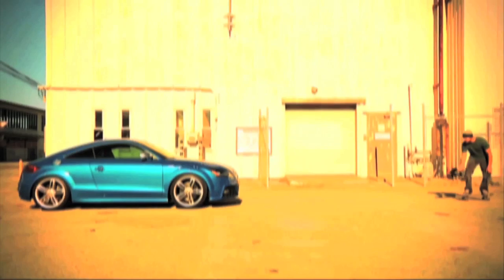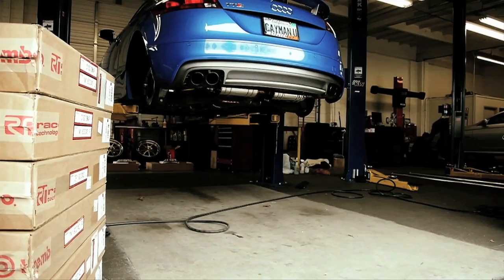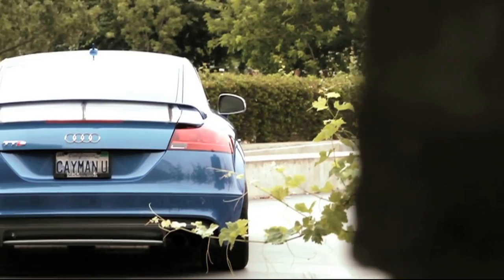Back in early October, the owner of this very well-known 2009 Audi TTS came to us with the idea of completely transforming the look of this car to change its personality. This car has been documented in a 14-part webisode video series that followed the car from stock to its current APR Stage 3 400 horsepower configuration.